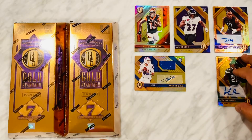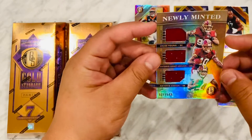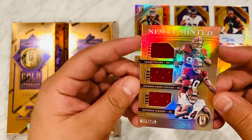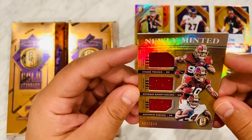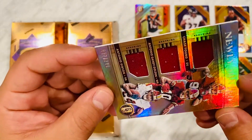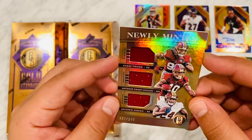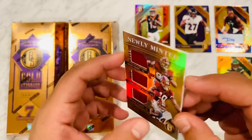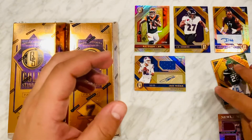Next up, newly minted triple rookie card — Chase Young, Antonio Gandy-Golden, and Antonio Gibson, 27 out of 249. Wow, big time. You've heard me say in another video this might be the last Redskins cards — gotta be, right? Chase Young's a beast. I don't really know the other two guys, but let's get it popping.